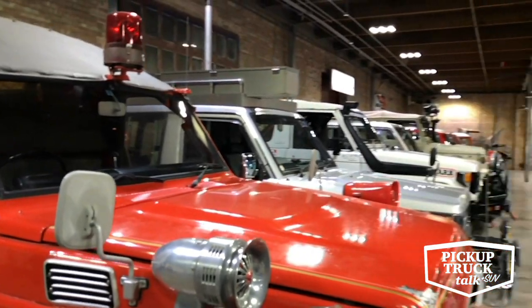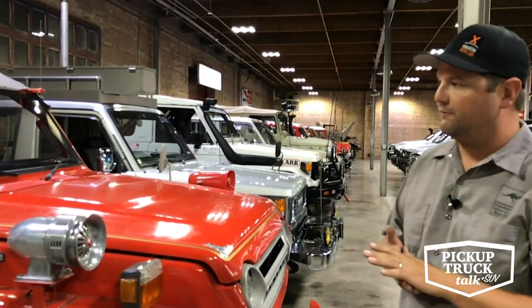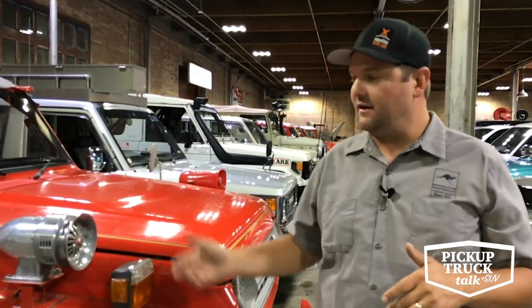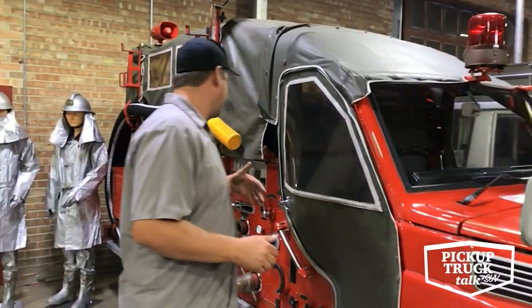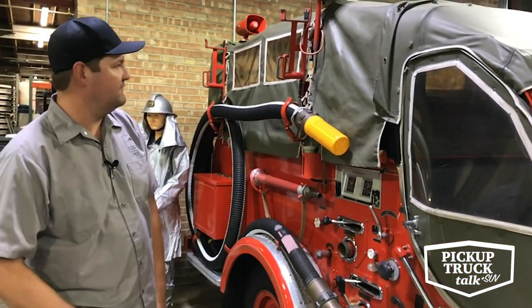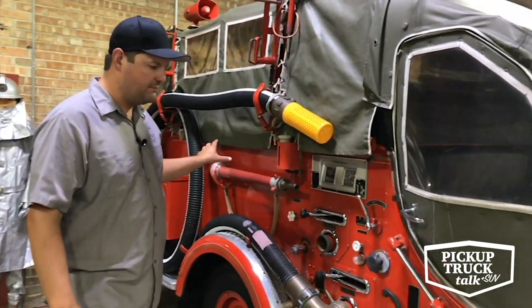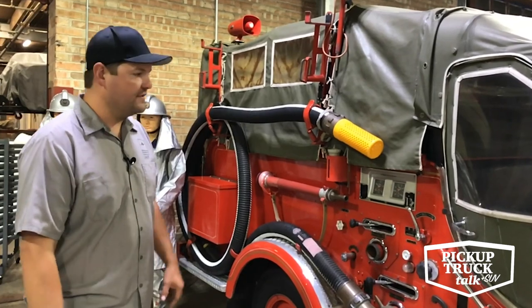Now this is an FJ-56, which in the U.S. we had the FJ-55. It's the same front end from the A-pillar forward, but it would have been a four-door wagon, whereas this one is a two-door. The whole back half was constructed by an outside company, so these weren't built by Toyota. They were sold as a cab-chassis for service vehicles, and there are quite a few different builders over the years that built the fire truck portions of them, so they're not all the same.